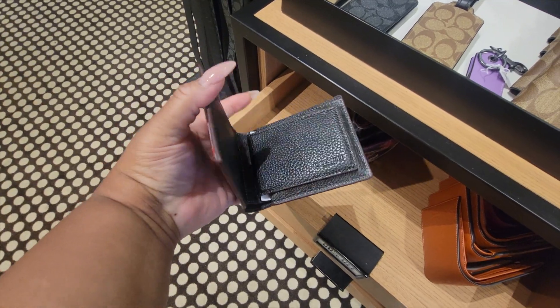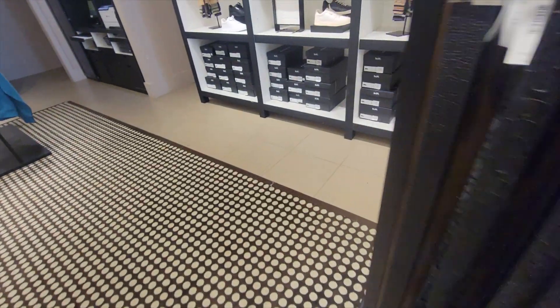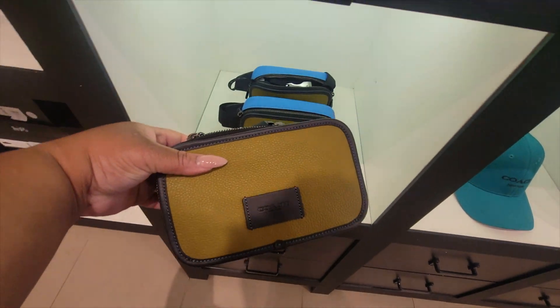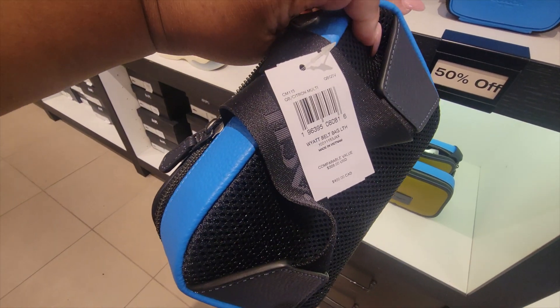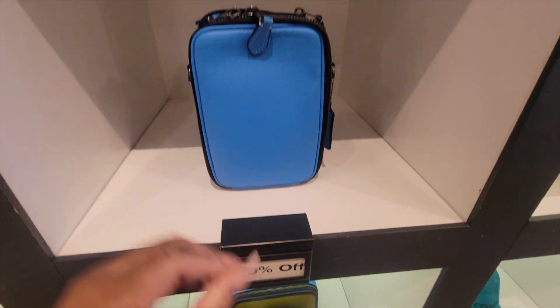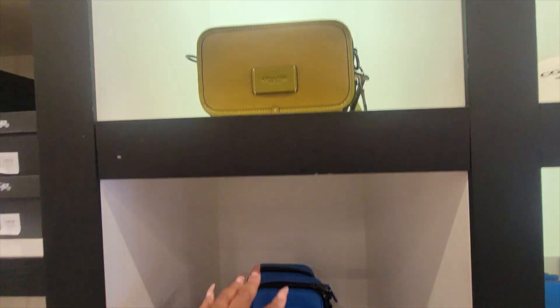They do have this wallet — okay, and look at these. This is the Wyatt belt bag. This blue is pretty, y'all, and they also have it in green.